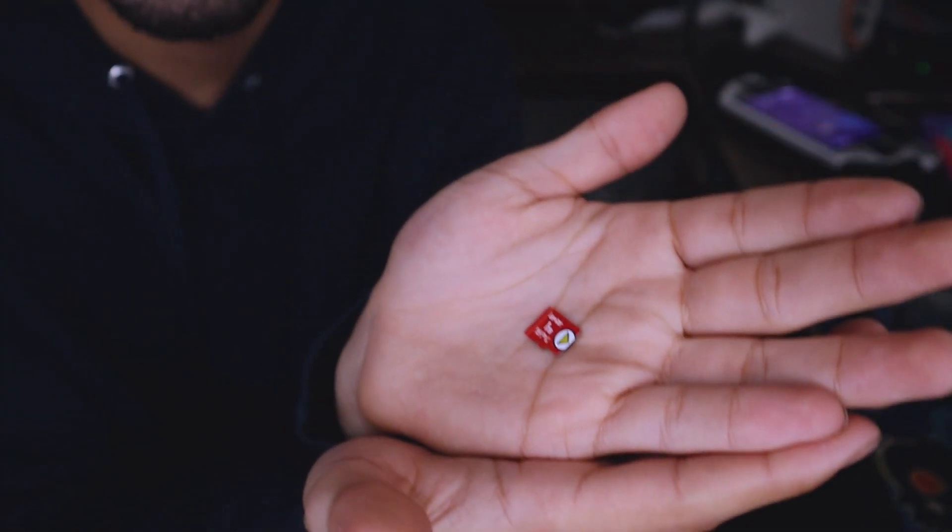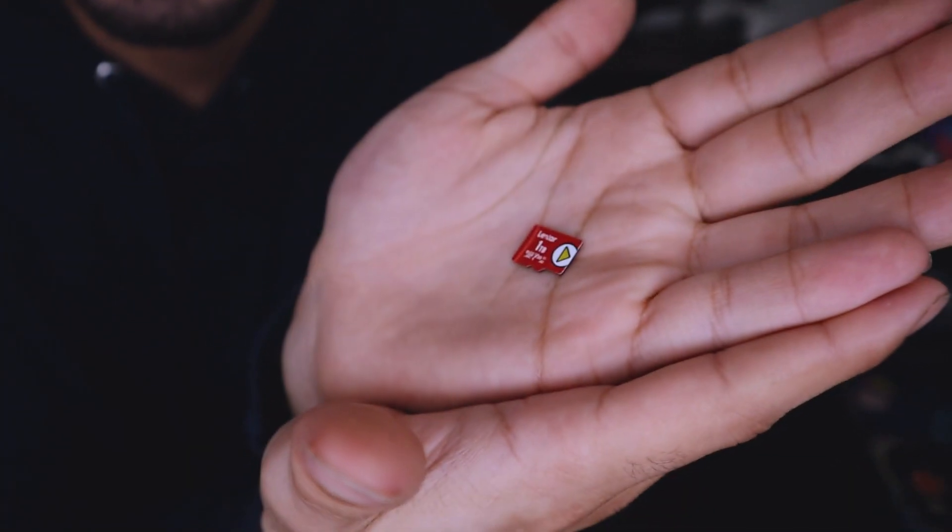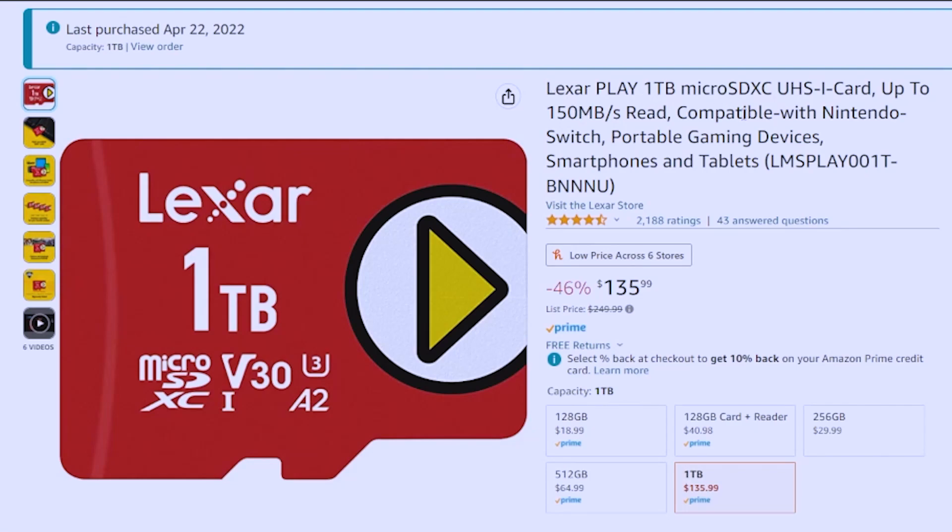This little guy right here holds all my games. Look at it, it's tiny. This is the card right here — the Lexar Play 1TB micro SDXC — and I'm not going to read the rest of this just because it's a lot, but it is the 1TB version.